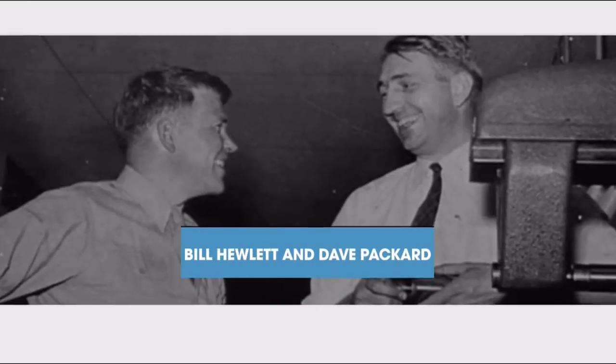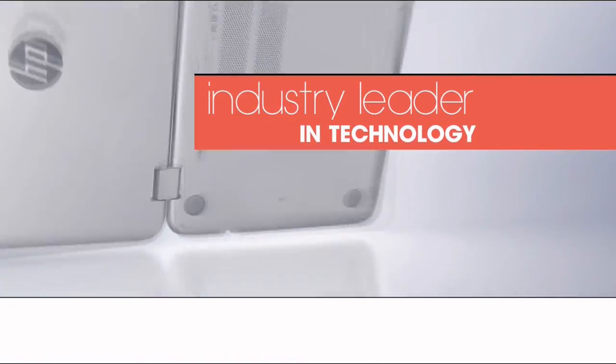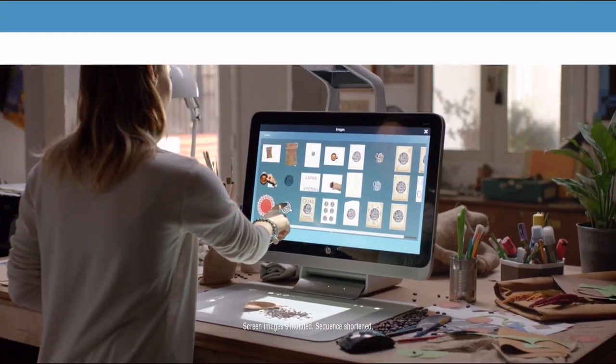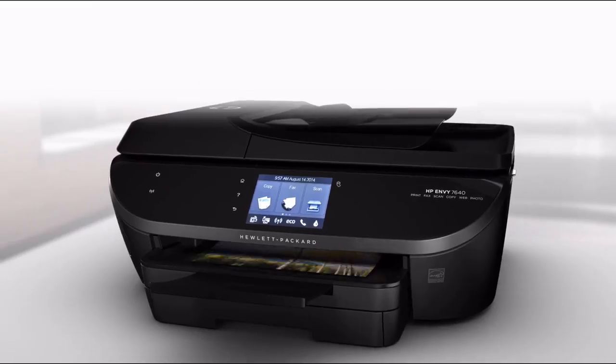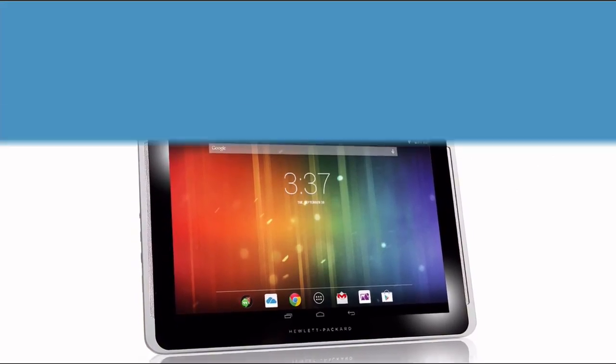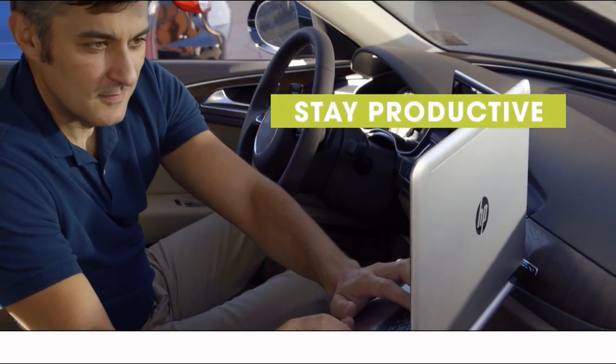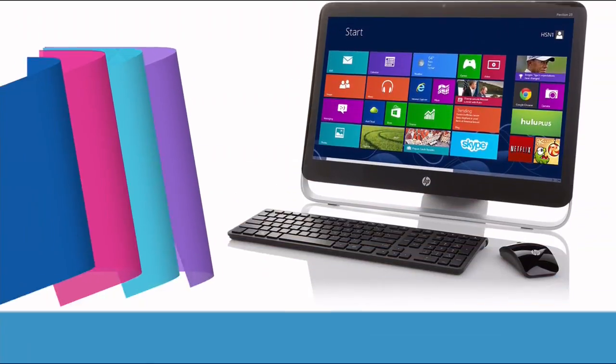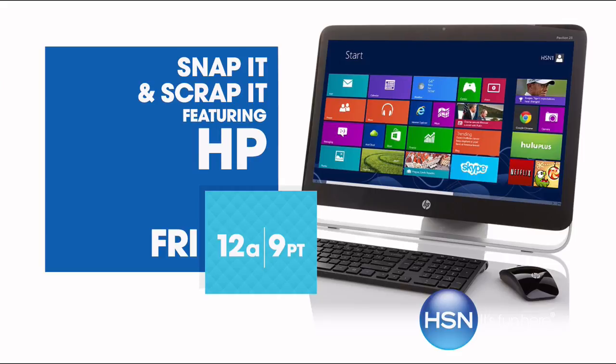Since 1939, HP has been an industry leader in technology, offering innovative practical products at a great value. HP puts innovation at your fingertips — from desktops to laptops, printers, and tablets. HSN has the latest in HP technology so you can stay productive and connected. HP — make it matter. Friday on HSN.